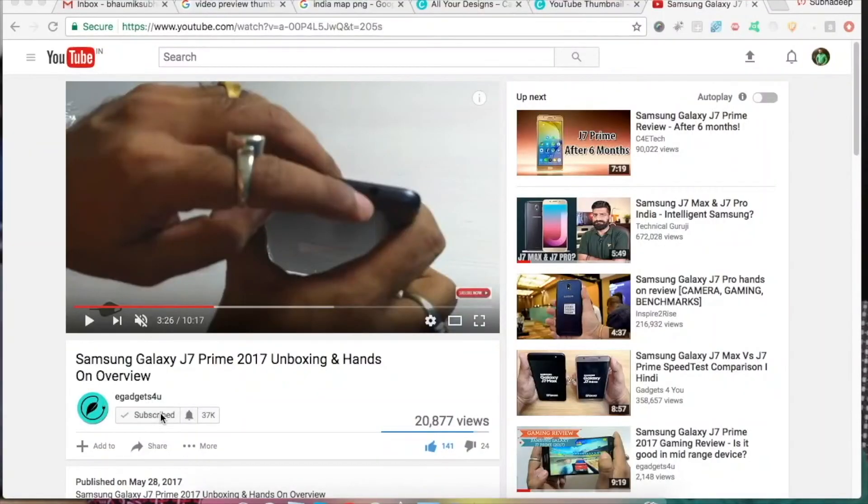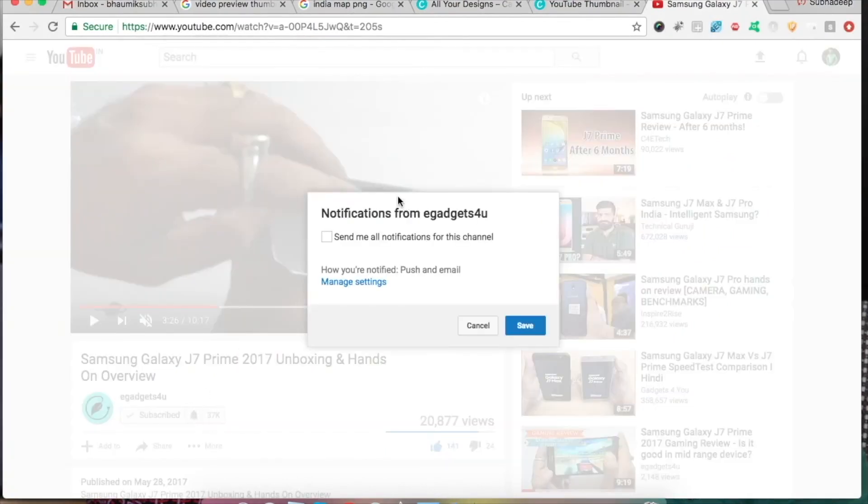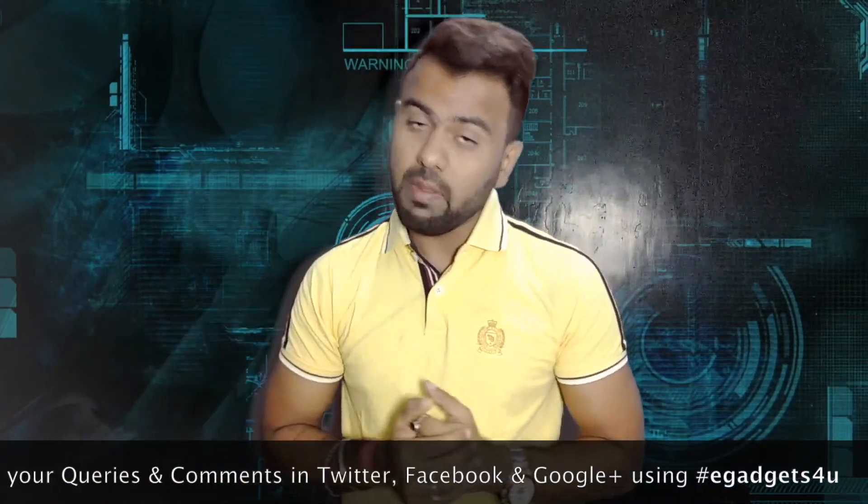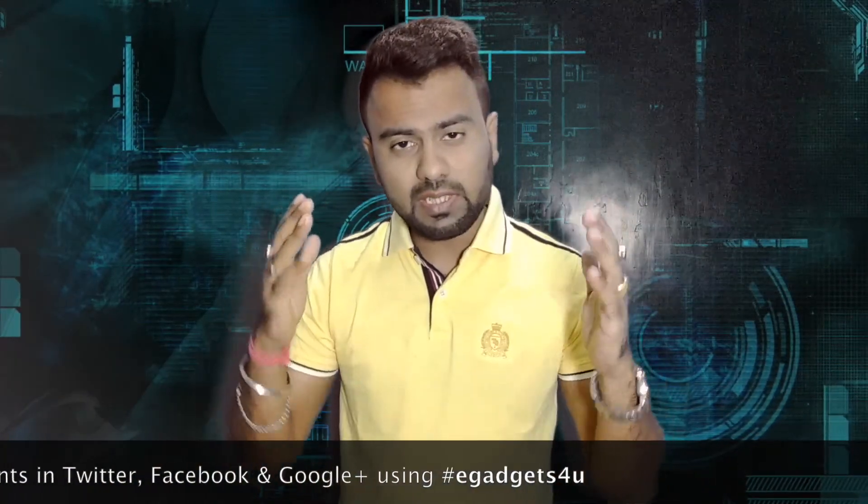I hope this video was helpful for you. Please like it and share it, because knowledge and information should always be spread. If you want to get trending news daily, subscribe to the channel. If you have any queries or comments, you can add them in the comment section or reach us on Twitter, Facebook, or Google Plus using hashtag EGAS.